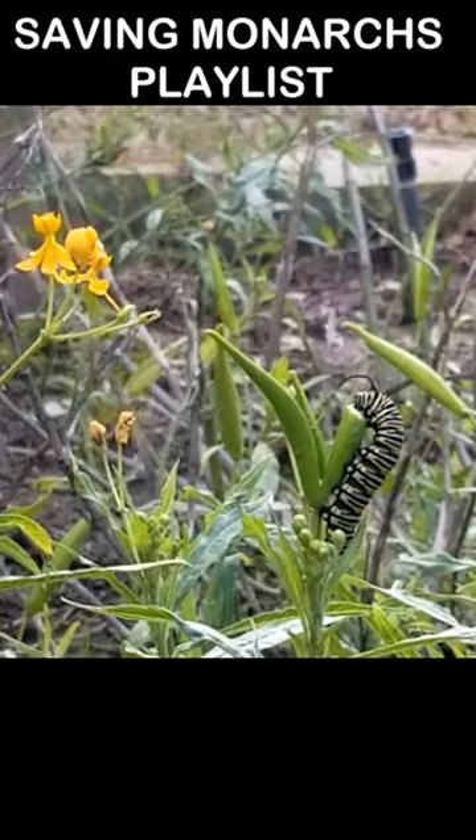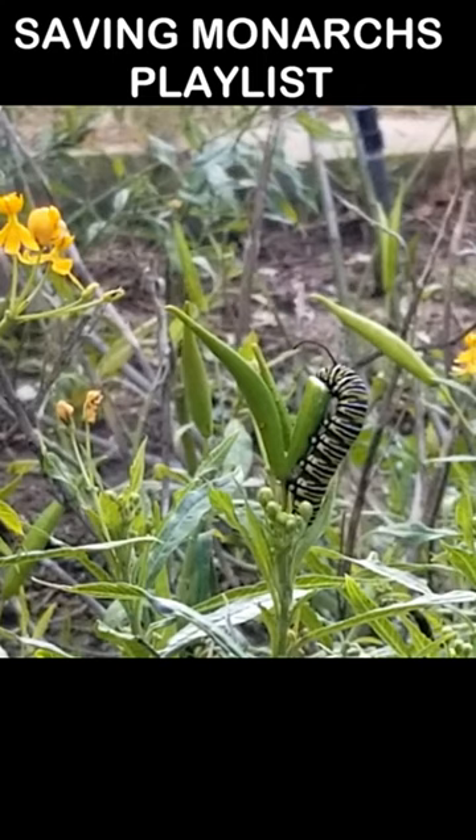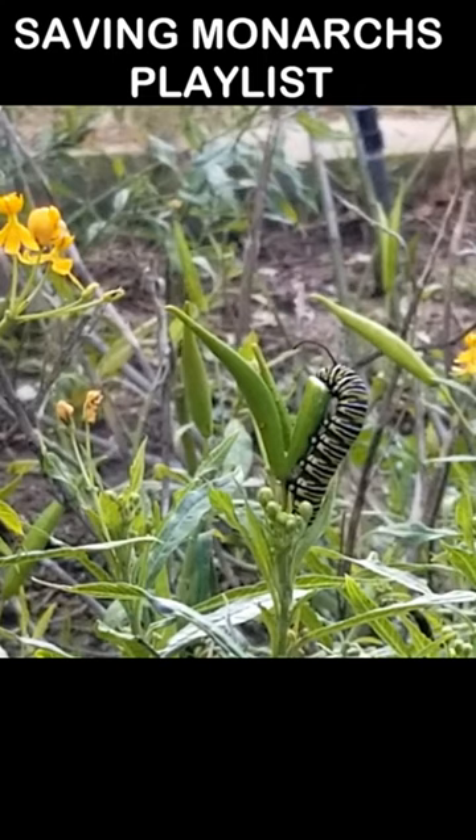Anyway, check out my saving the monarchs playlist. I've got some interesting videos of monarchs mating, of monarchs being born from their chrysalis, and I've got monarchs just doing weird things.